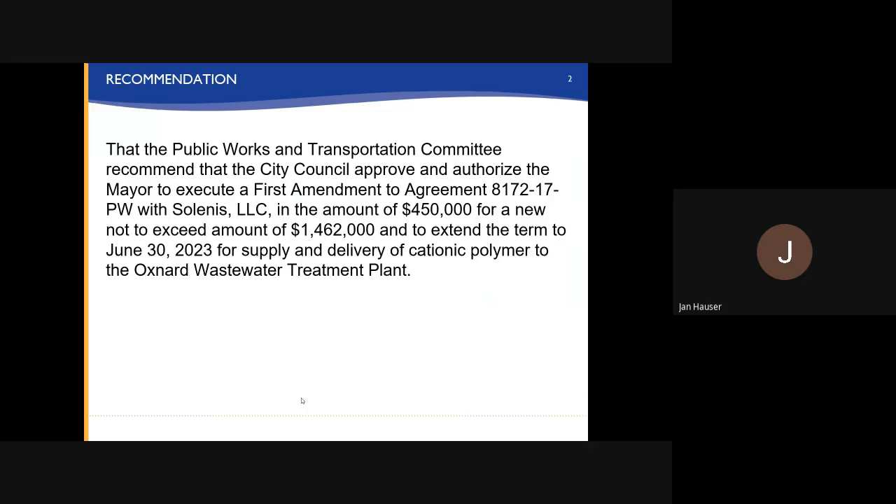The recommendation is that the public works and transportation committee recommend that the city council approve and authorize the mayor to execute a first amendment to agreement 8172-17-PW with Salinas LLC in the amount of $450,000, for a new not-to-exceed amount of $1,462,000, and to extend the term to June 30th, 2023, for supply and delivery of cationic polymer to the Oxnard wastewater treatment plant.